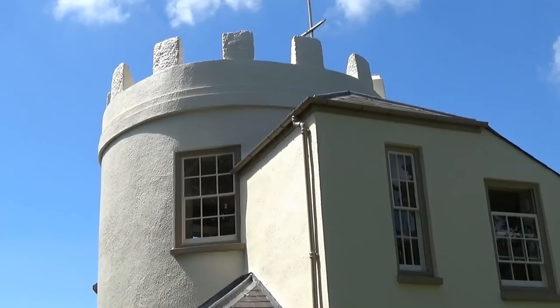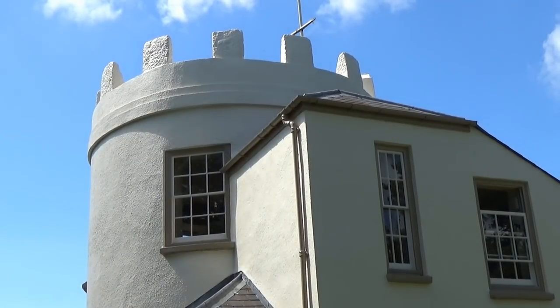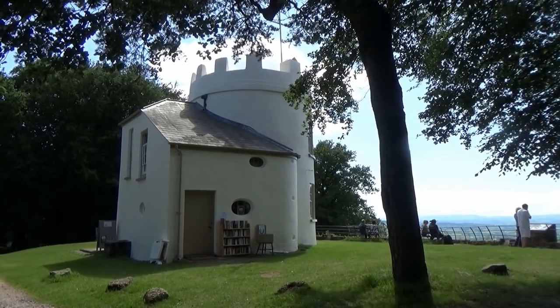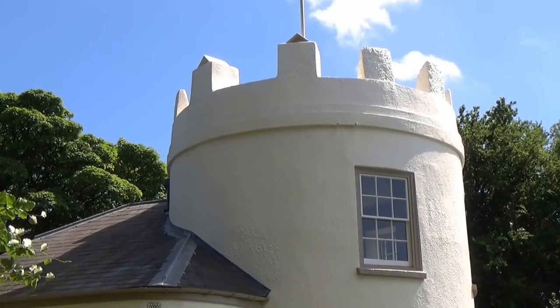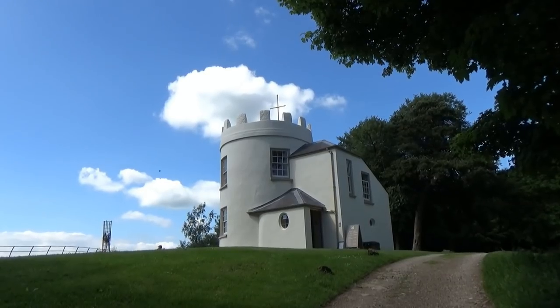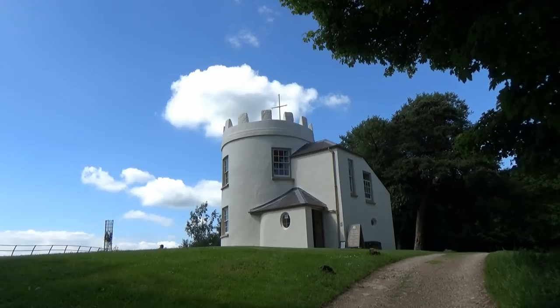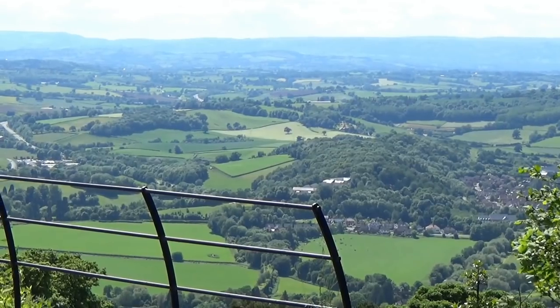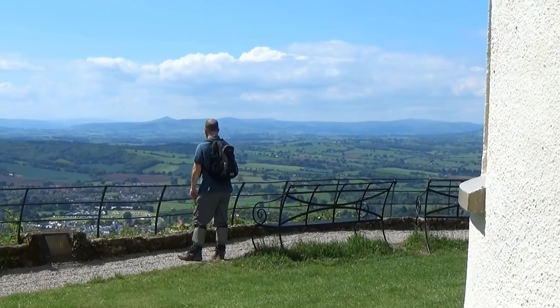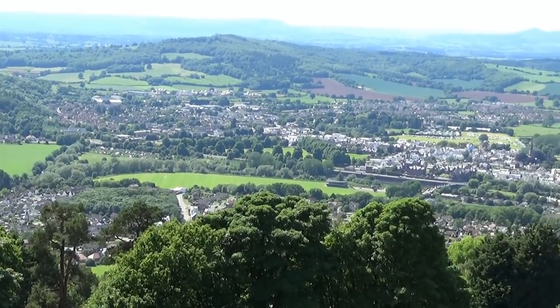Consisting of two storeys with just one room on each floor, the Roundhouse included a kitchen downstairs and the banqueting apartment above. One real advantage of coming up here to the Kymin is the viewpoint next to the Roundhouse, where I enjoyed fantastic views over Monmouth and far beyond into Wales.